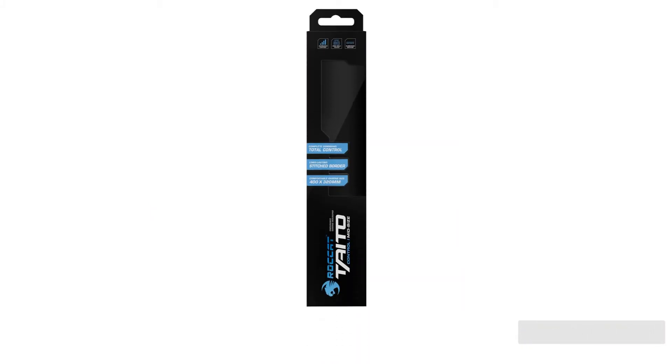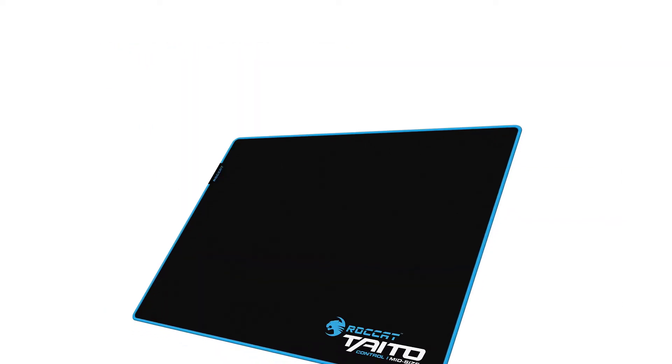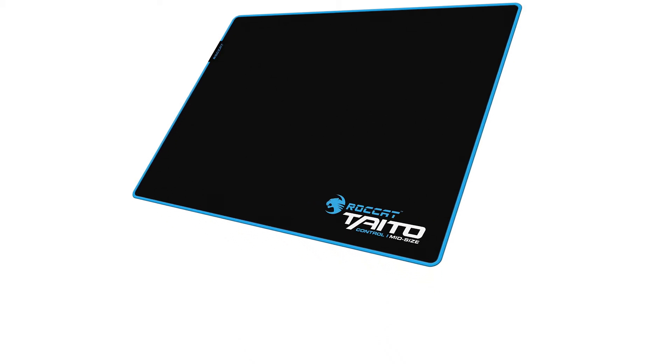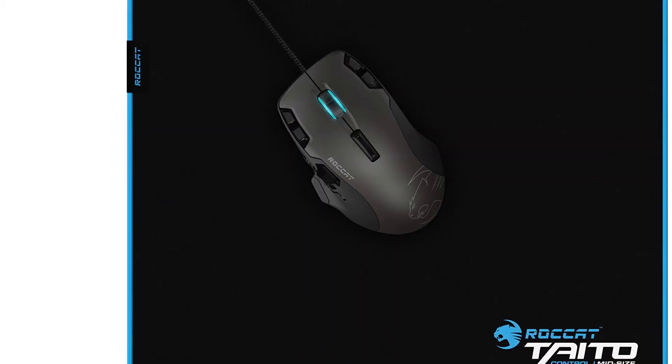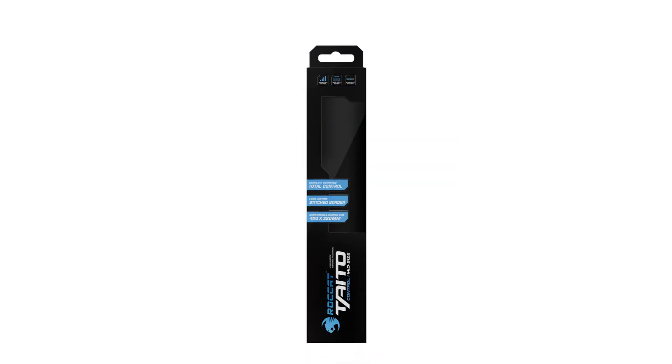For testers who frequently pick up their mice, we noticed that the Taito Control would slowly work its way around our desk during gameplay, especially during games with heavy mouse movement. The pad's walking issue may be due to the rubber backing not being the best material for all surface types, or the fact that our pad refused to lay completely flat. We also found the logo a bit obstructive — it's large, raised, and has a rubbery texture.